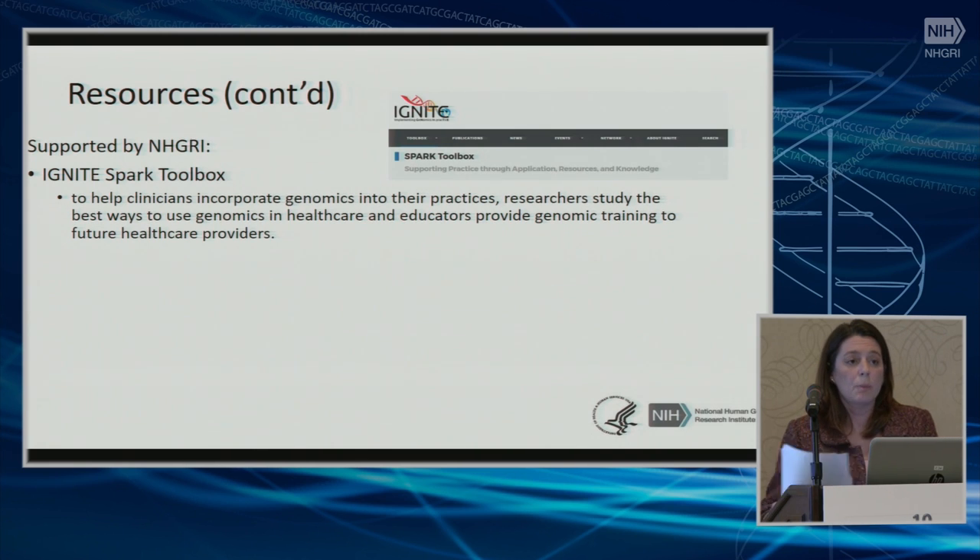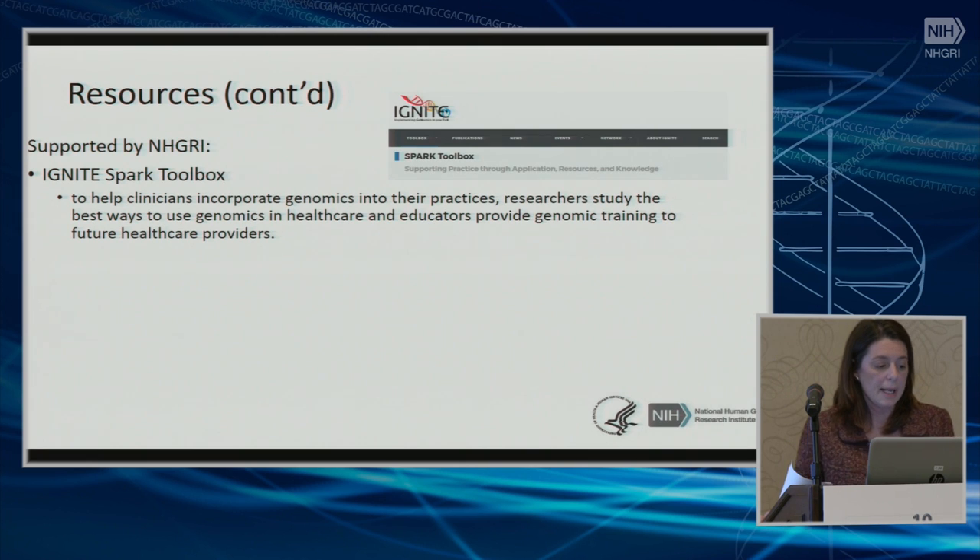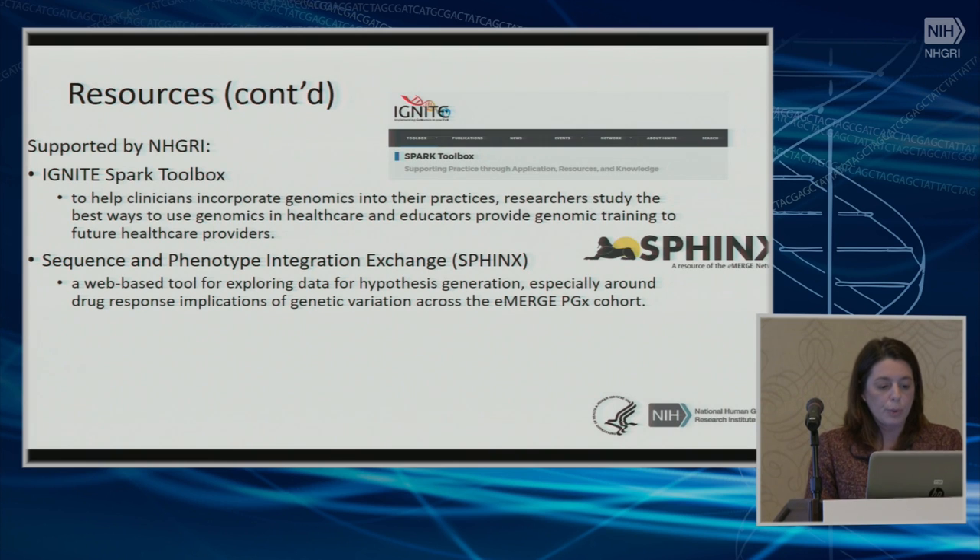NHGRI also supports some resources in the field of pharmacogenomics. The Ignite Spark 2, for example, is covered and updated by the Ignite Consortium. The goal is to help clinicians incorporate genomics into practice, to help researchers study the best way to include genomics into healthcare, and in addition to help educators provide genomic training to future healthcare providers. NHGRI also supports Phoenix, which is a web-based tool for exploring data for hypothesis generation, especially around drug response implications of genomic variants across the eMERGE PGX cohort.